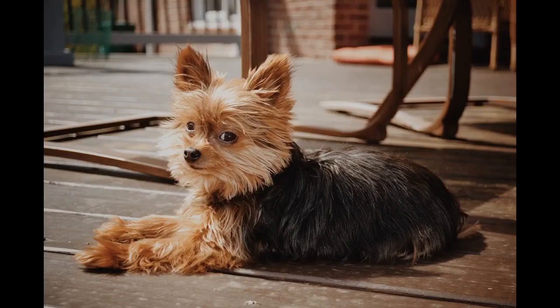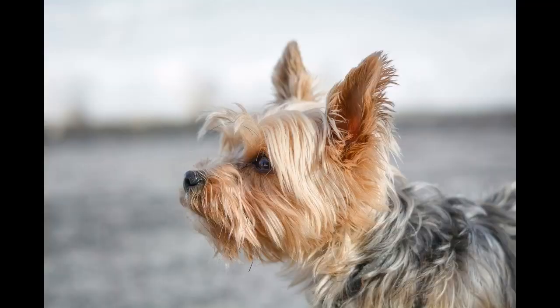All Yorkies need proper training to curb excessive barking, stop biting, and behave well towards other dogs. Fortunately, most Yorkies are quite smart and eager to obey as long as you use positive reinforcement and treat them fairly.